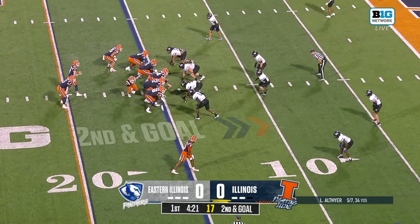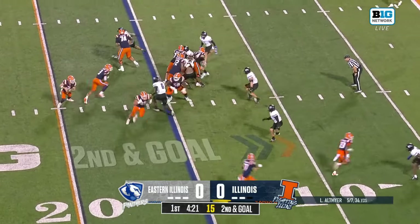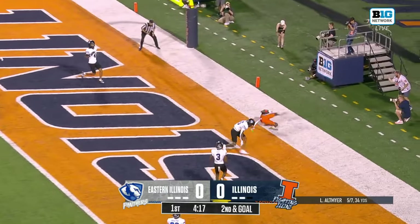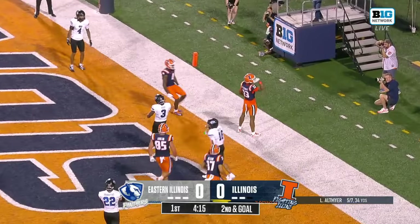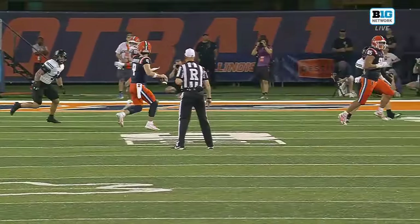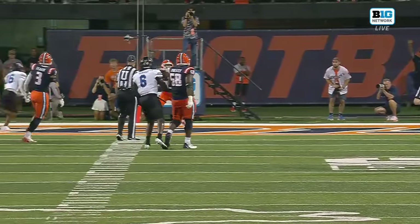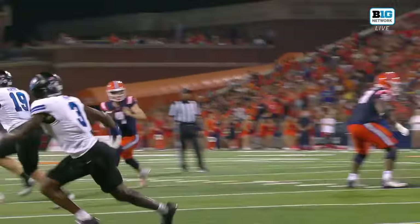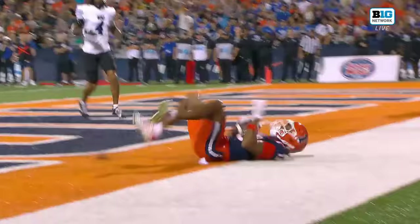In the end, that's where the decision is made. Now here's Altmaier, fakes the handoff, throws — this will be a touchdown, Pat Bryant. I love that they get Altmaier outside of the pocket, spreading to his right. Watch what he throws the football behind Bryant, so that it's away from the Eastern Illinois defender, and pulls Bryant off of his post route.